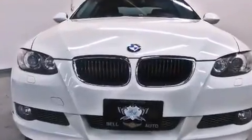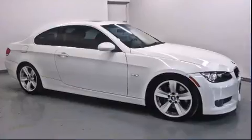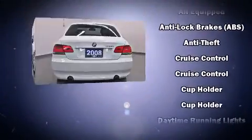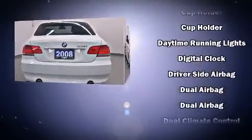BMW prioritized practicality, efficiency, and style by including a trip computer, an automatic dimming rear-view mirror, heated seats, front and rear air conditioning, rain-sensing wipers, and leather upholstery.